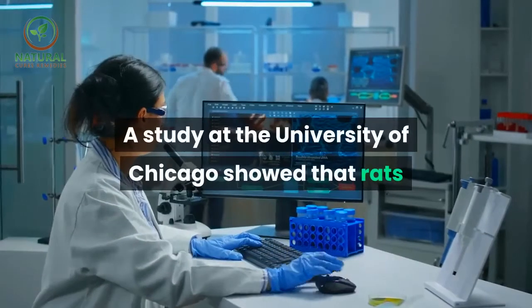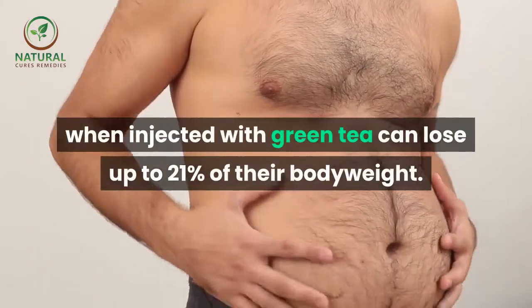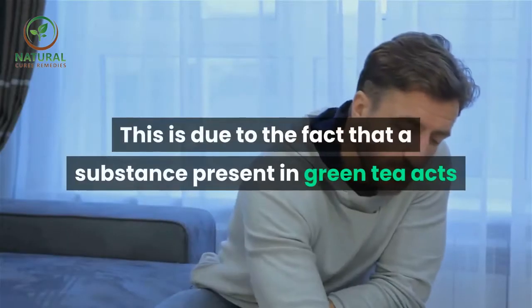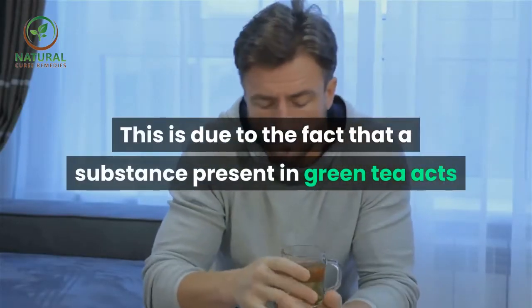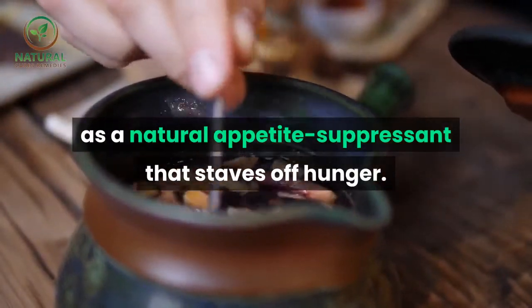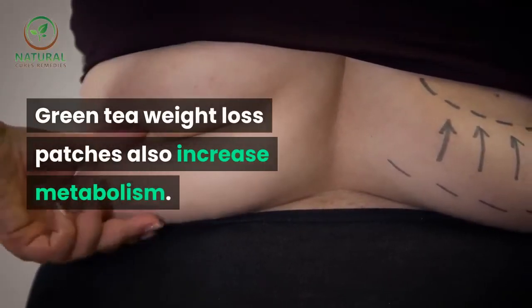A study at the University of Chicago showed that rats, when injected with green tea, can lose up to 21 percent of their body weight. This is due to the fact that a substance present in green tea acts as a natural appetite suppressant that staves off hunger. Green tea weight loss patches also increase metabolism.